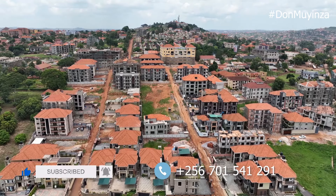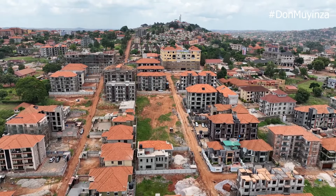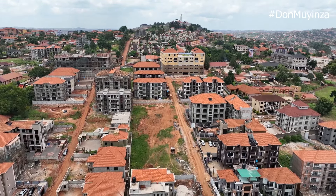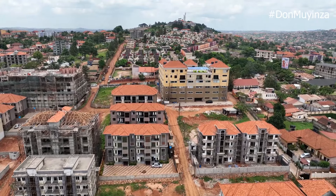Hello guys, welcome to my YouTube channel. This is Doni Mugenza, your estate agent here in Kampala, Uganda. We are in a place called Chanja in Kampala Kata City, one of the most developed and growing neighborhoods. We are in a new estate, not far from Kensington estate. We are going to tour a six-bedroom house sitting on 15 decimals — it's beautiful, brand new, and it is for sale.